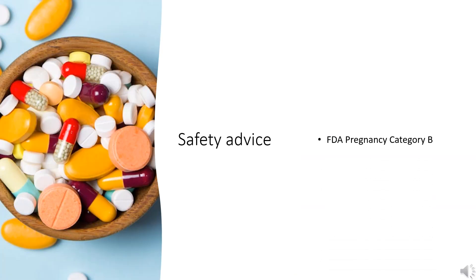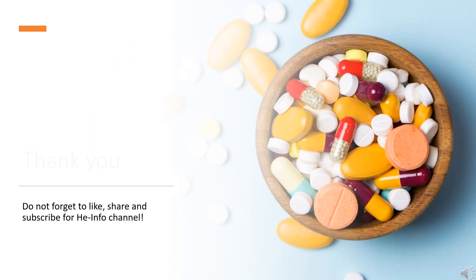Safety advice: advice and warnings for the use of cyclizine during pregnancy — FDA Pregnancy Category B, no proven risk in humans. That's all the information about cyclizine we collected. Thanks for listening. Don't forget to like, share, and subscribe to the HeInfo channel if you like this video for more health information updates.